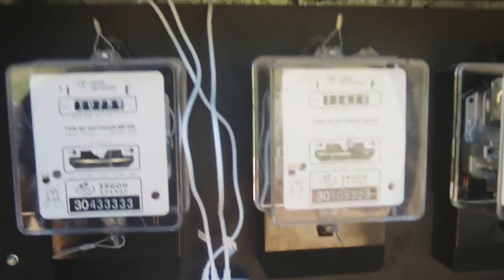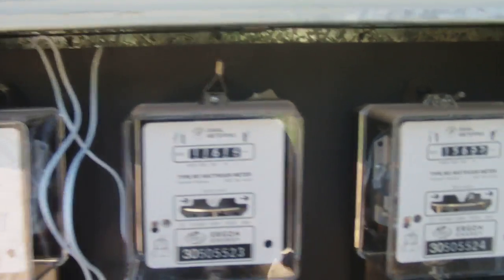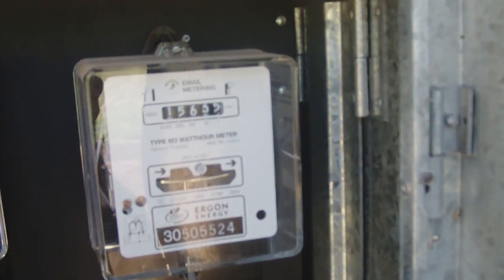We have three-phase power here. The solar panels are actually linked onto this phase here, and as you can see, this meter is moving backwards — so we're actually pushing power out onto the grid from our solar panels.